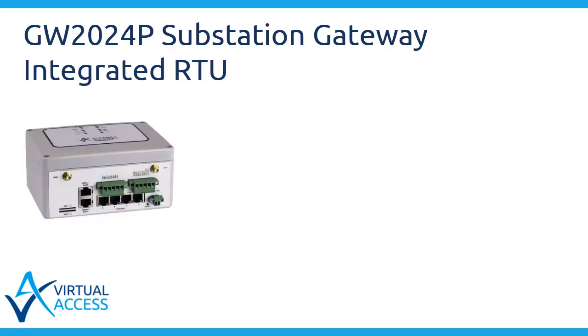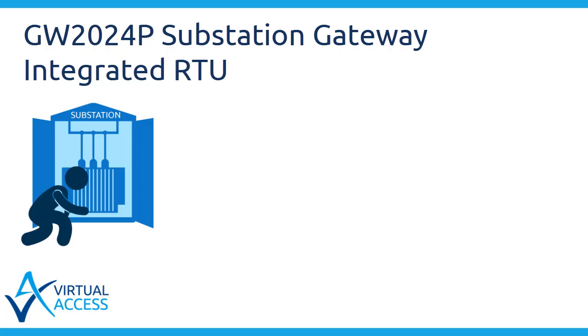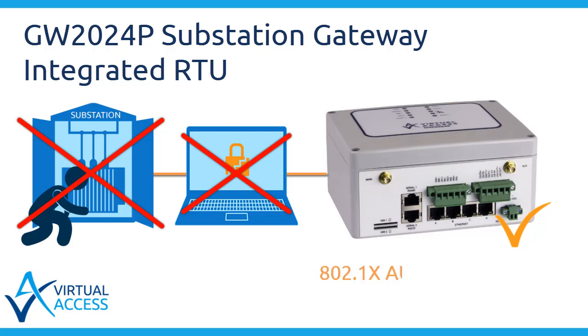RTU functionality is integrated into the device, allowing increased security. For example, in a typical cabinet, the cabinet door could be forced open, the ethernet cable disconnected from the communications devices, and the RTU connected to a local console that could control the RMU switching. In the GW2024P substation gateway, the RTU is integrated with communications and it has 802.1X authentication, so this scenario would be highly unlikely.